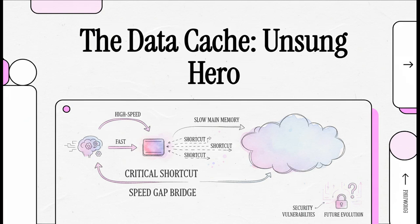You know that feeling when your phone or your laptop is just snappy, where everything just works instantly? Well, that speed isn't just about the main processor. There's this invisible hero working behind the scenes, a component so absolutely critical that without it, our entire digital world would grind to a halt. Today, we're going to pull back the curtain on this unsung hero: the data cache.